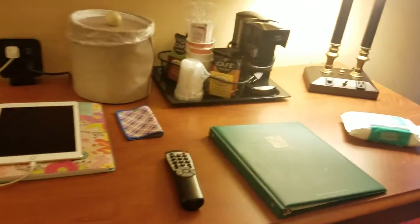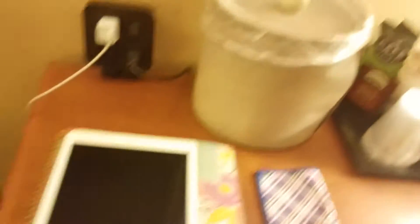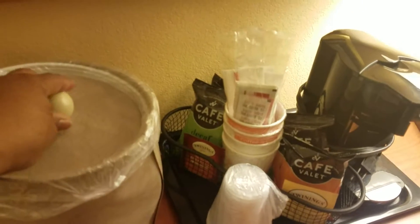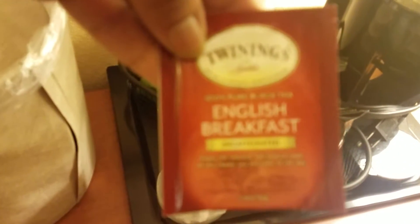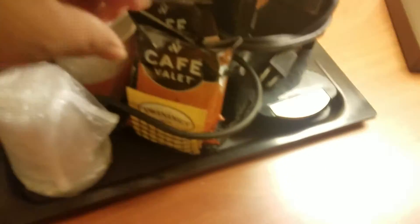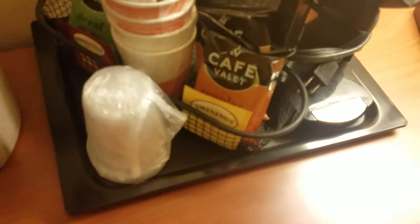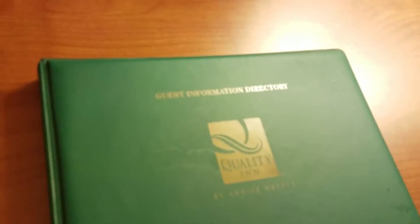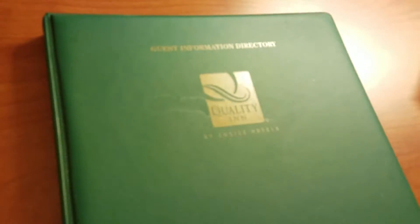We don't have anything else in there yet. This desk is very nice. I have my iPad, my planner. I was going to get some ice but the ice machine isn't working. And here we have a coffee maker, coffee, and they have some tea packs — Twinings English Breakfast Tea, we also have Twinings Earl Grey Tea. We have cups, stirrers, sugar, and then the guest information directory.